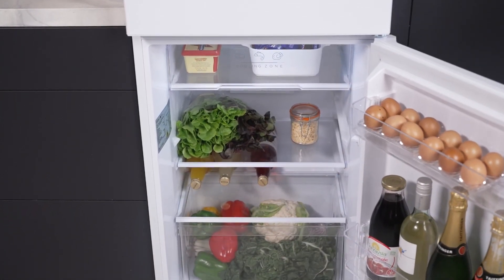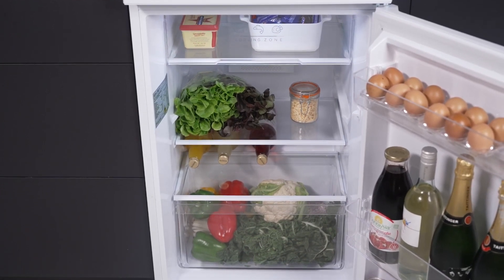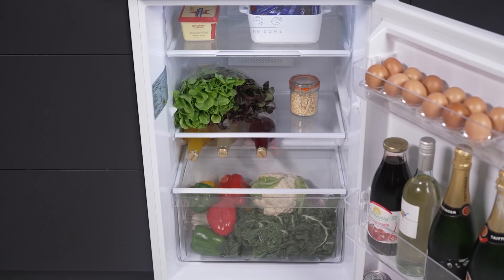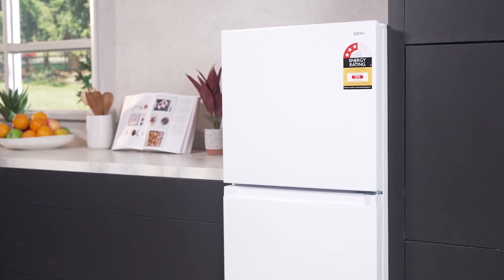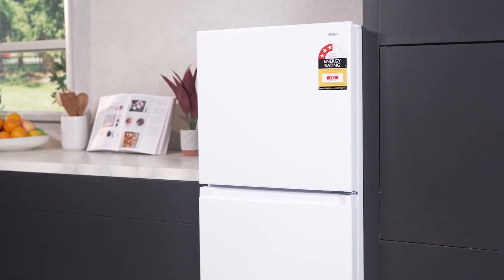The adjustable shelves and a dedicated crisper drawer ensure that your fruits and veggies remain crisp and flavoursome. The top mount setup means no more bending down to fetch your daily essentials, and the bright LED lighting casts a natural glow on every corner of your fridge's interior. No more mystery items hiding in dark corners.